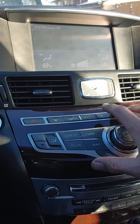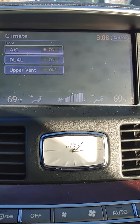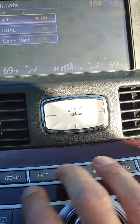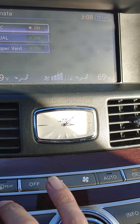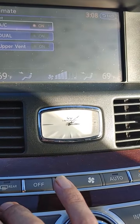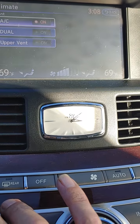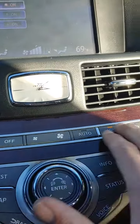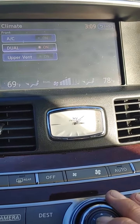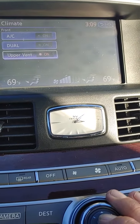Still no fan speed. I can hear the compressor engaging. You can see it's on. I can hear blend door actuators. But still no fan speed. Turn the AC off. Dual does nothing. And upper vent — nothing.